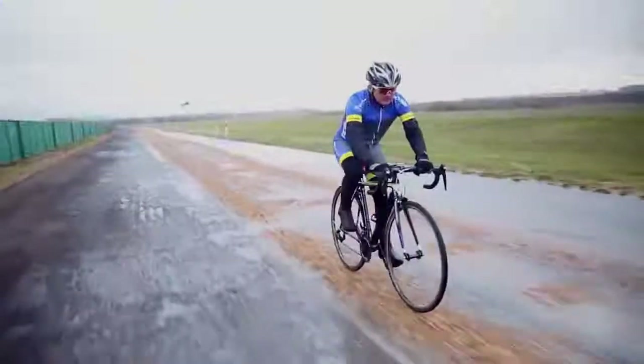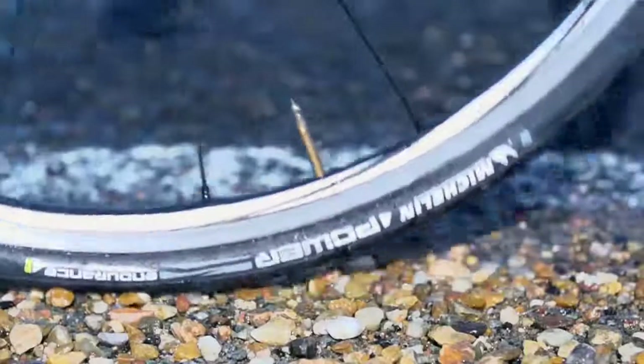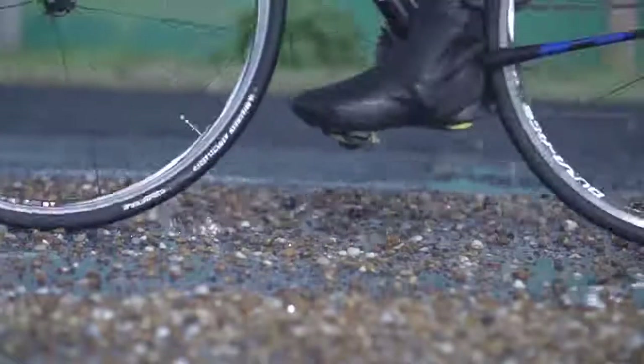To validate the technology and test puncture resistance as well as resistance of the rubber to cuts, we perform a test in a rolling situation. Behind me, you can see the flint track, strewn with extremely sharp, wet flints.